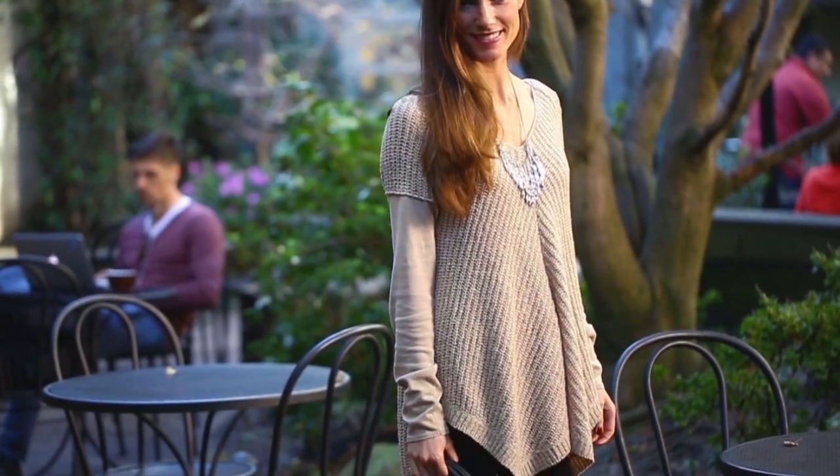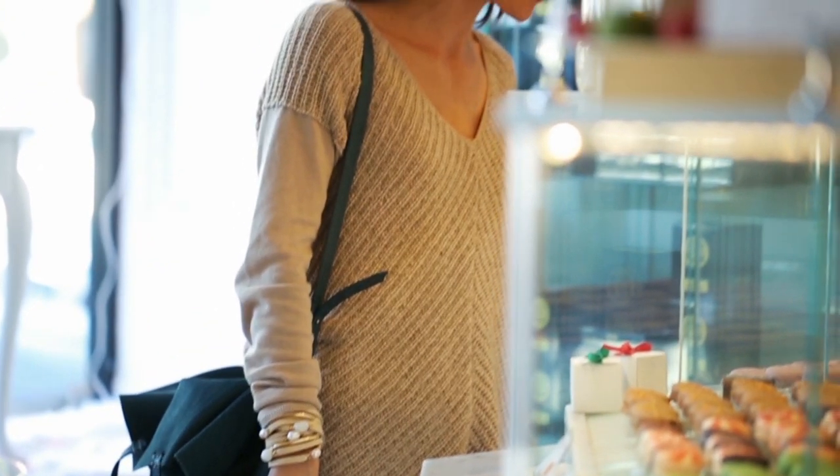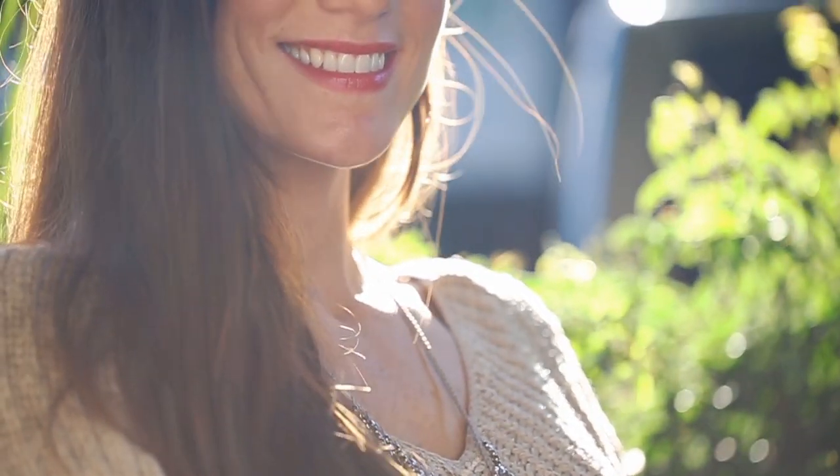V-necks tend to look good on almost every body type. They bring attention to your face and elongate your upper body, especially if you're petite or have a short neck.